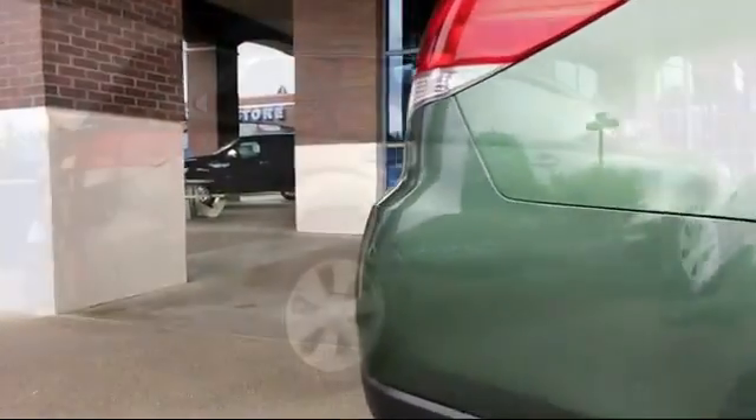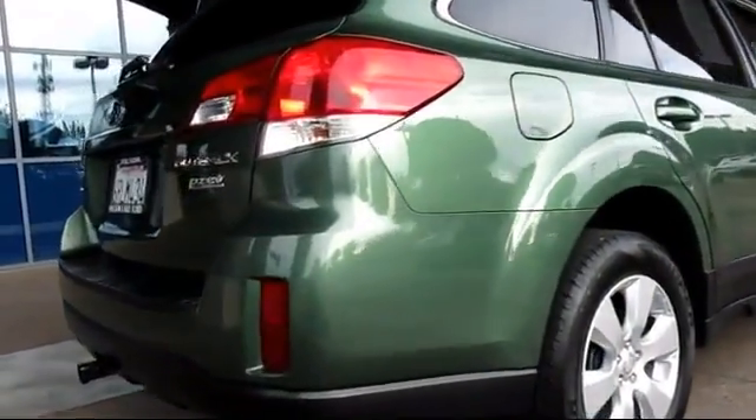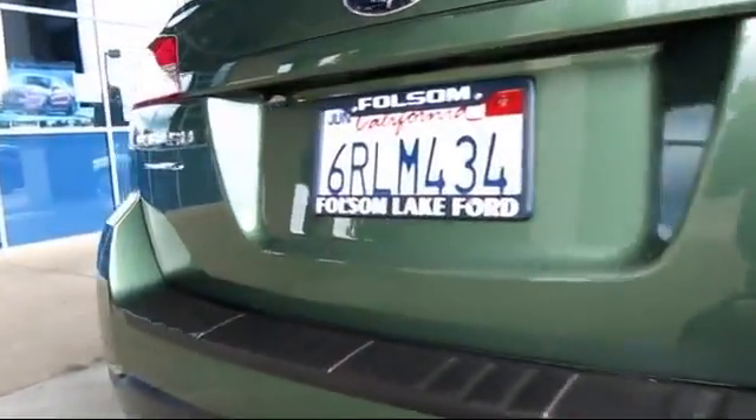Alloy wheels, heated front seats, CD changer, and has less than 65,000 miles on the odometer.